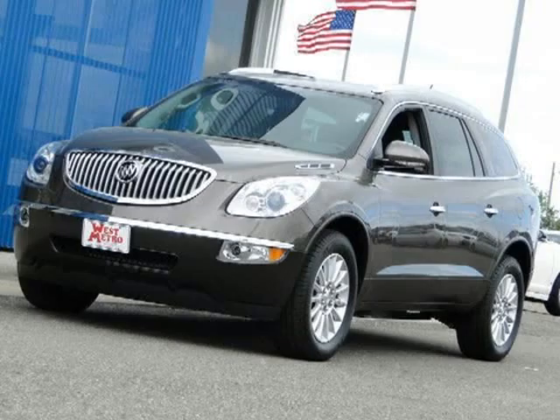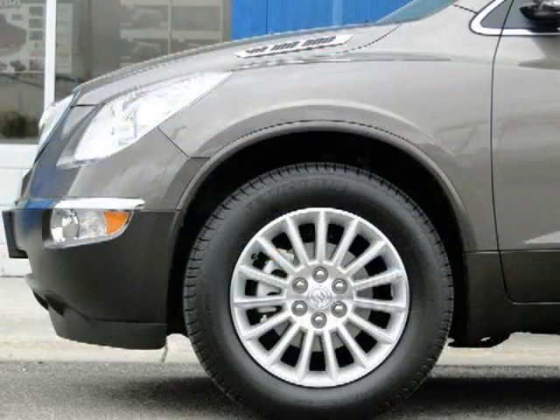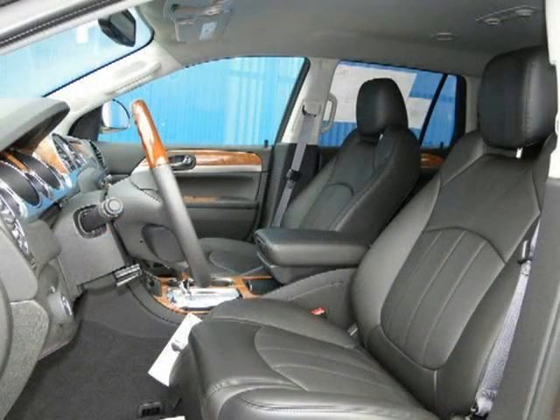This 2011 Buick Enclave Sport Utility is located in Monticello, Minnesota and has zero miles on it. This sport utility has a beautiful cocoa metallic exterior paint color which is complemented by an ebony interior color.